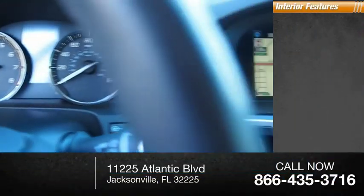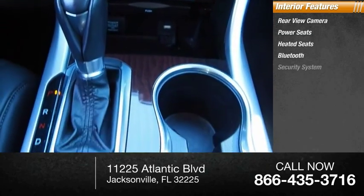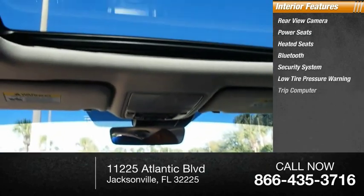Inside you'll find rear-view camera, power seats, heated seats, Bluetooth, security system, low-tire pressure warning, trip computer.